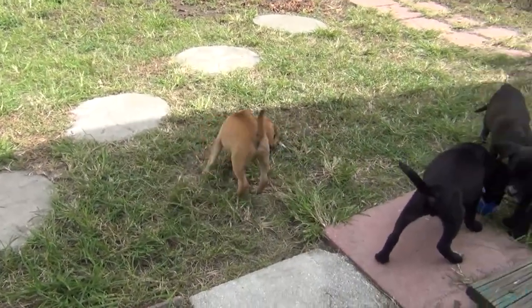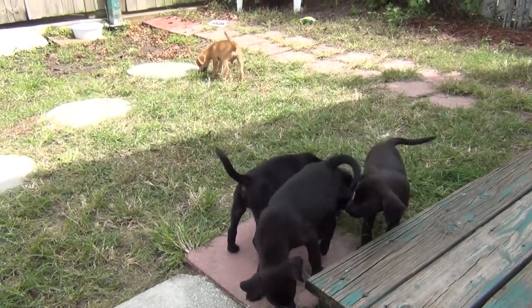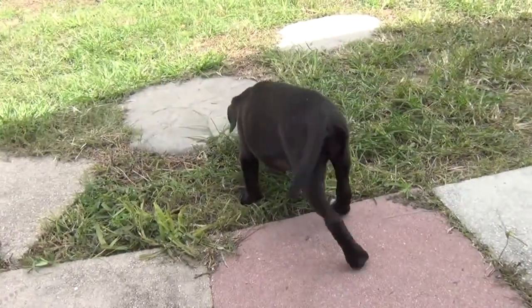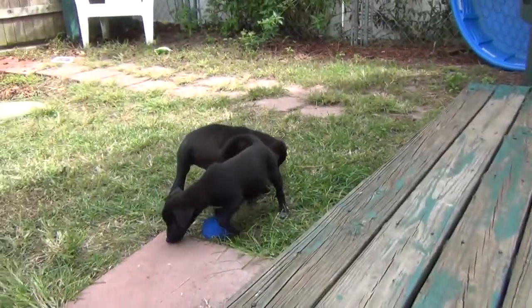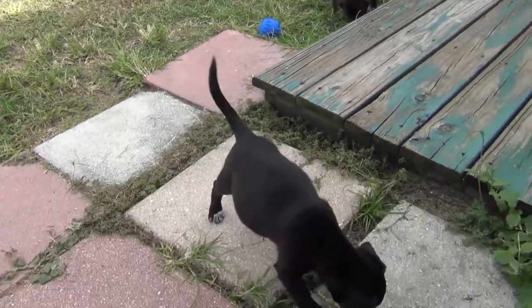What you can do with these guys until they're available is you can come down, meet them, and do what we call a pre-adopt, where you go ahead and pay for their adoption fee. They'll be getting spayed and neutered in the upcoming weeks. And as soon as they are fixed, they're yours to take home. During the pre-adopt, make sure that you get the one that you want. So come on down because I'm sure these guys won't be here very long.